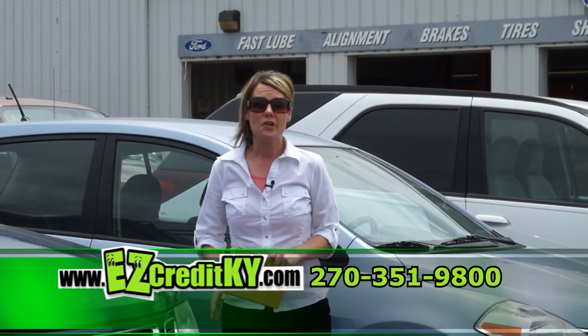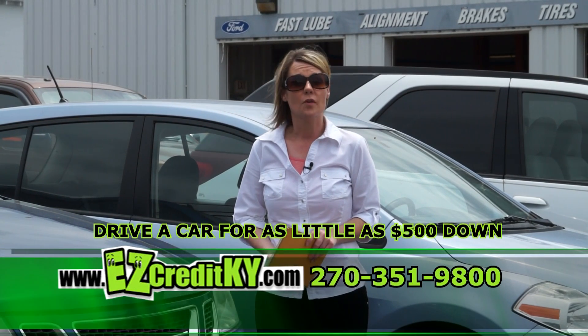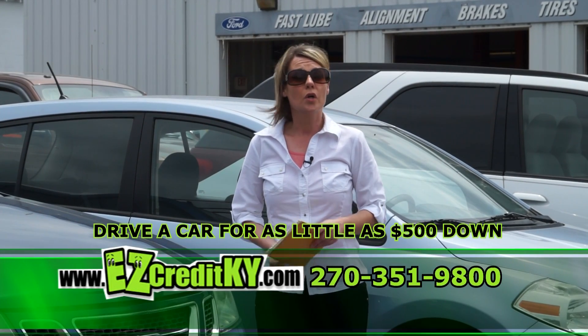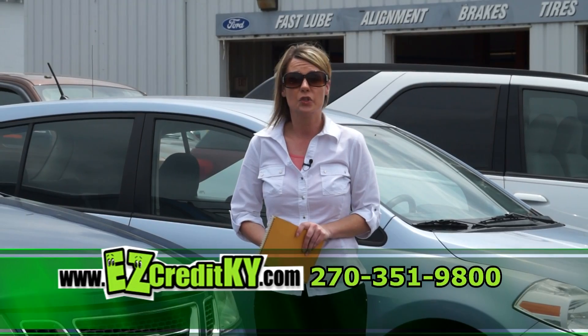Before I introduce our next vehicle, let me remind you that with as little as $500 down, we can get you into any one of our cars, trucks, or SUVs that you see here today. You can apply online at easycreditradcliffe.com or come in. 20 minutes or less, approval process — never based on your credit score.